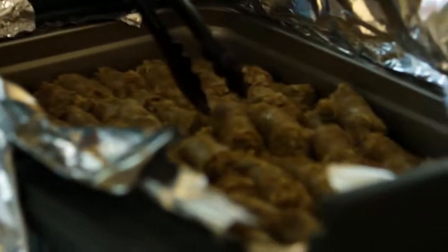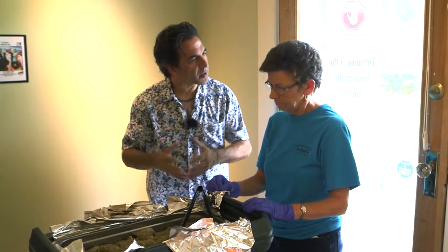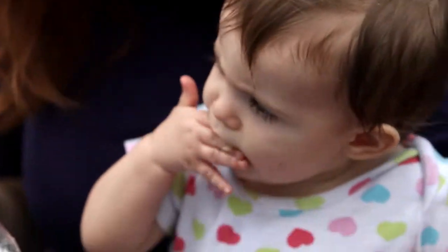What is this over here, Maureen? This is a traditional Boudin. It's rice, pork, and a little bit of liver. Do people eat it just like this or do they add something to it? People eat it any kind of way. They'll eat it with cane syrup, they'll eat it with ketchup — however you want to eat it.